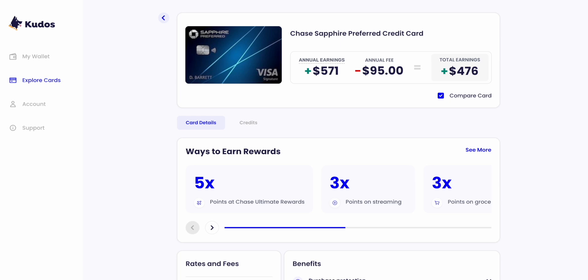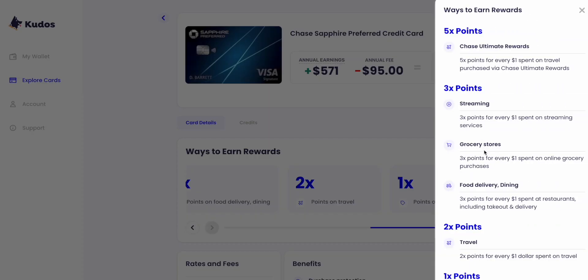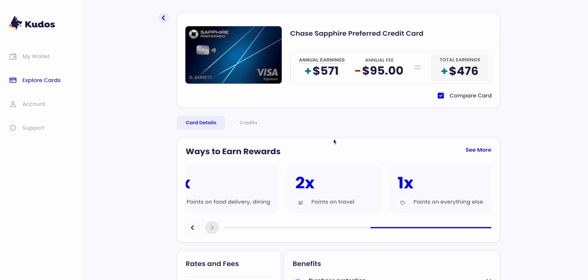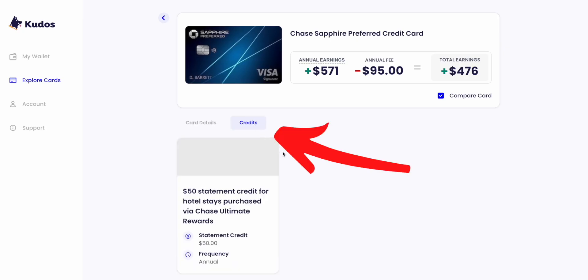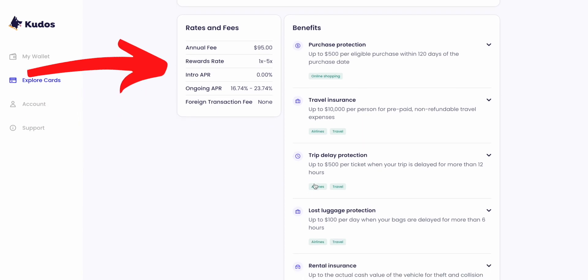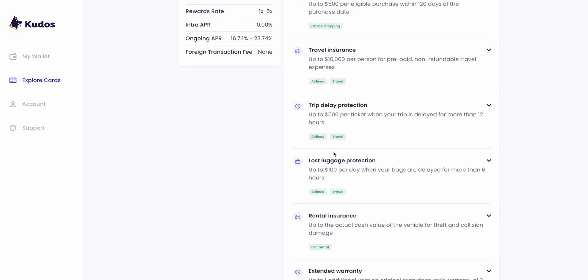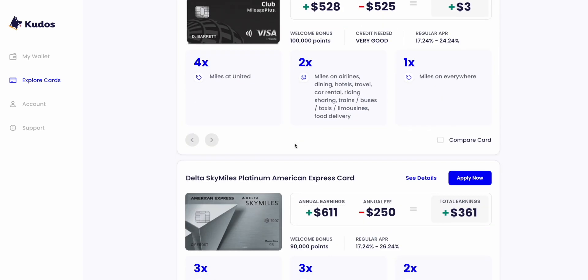However, in the future Kudos is working on making the annual earnings more personal and based on your own spend. Under that section is a section that shows all the ways you can earn using the card — click See More and it will appear as a list. If the card has statement credits, next to the card details is a Credits tab; click on that and all the statement credits will appear. Then under that are the rates and fees, like the annual fee, APR, and foreign transaction fees. Finally, on the right is the list of benefits this card has. After you review everything and are ready to apply, just click Apply Now in the top corner.